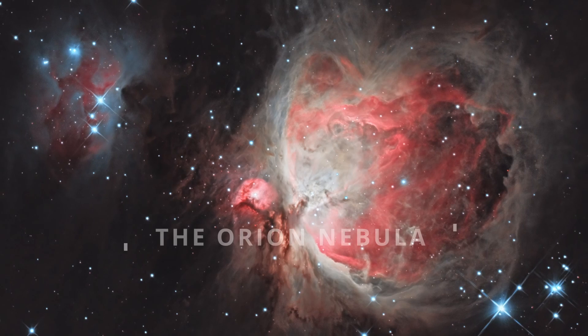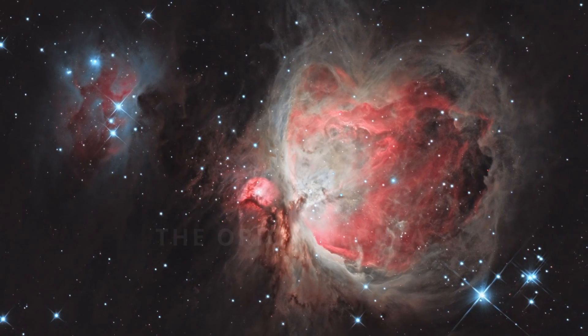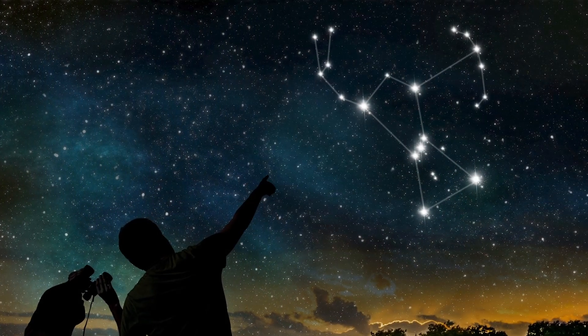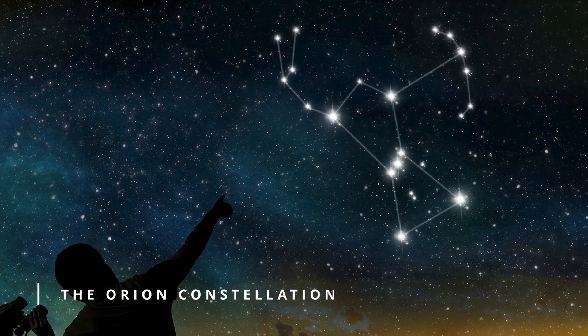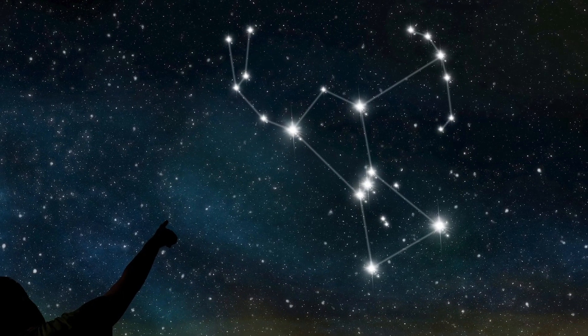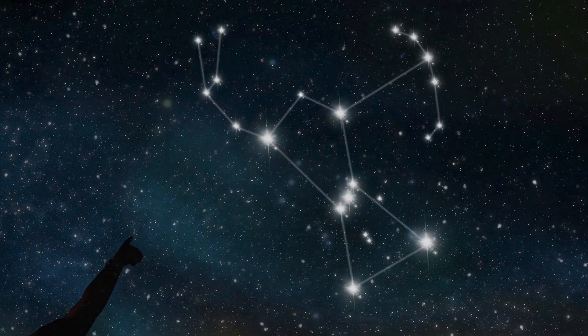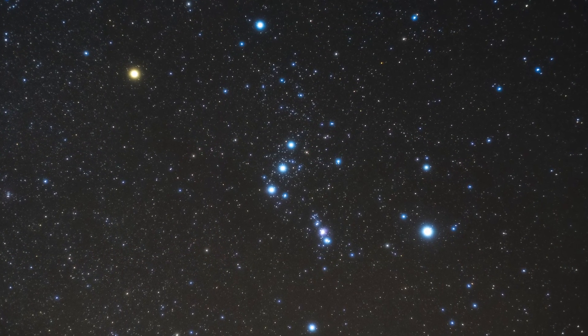It's time to explore the Orion Nebula, one of the most popular objects in our galaxy. The Orion Nebula is one of the brightest and most easily visible nebulae in our night sky. In fact, you may have been mistaking it for another star this whole time.